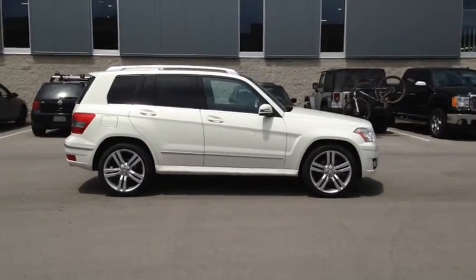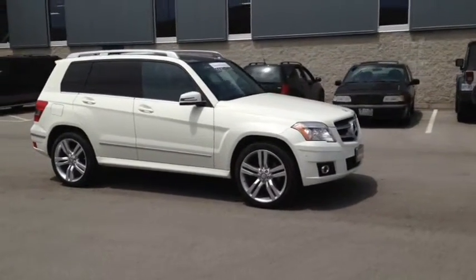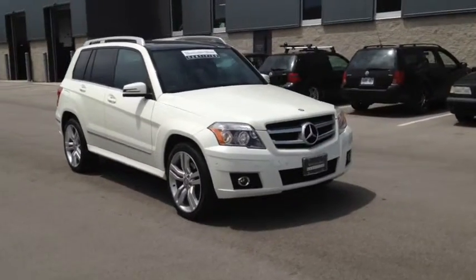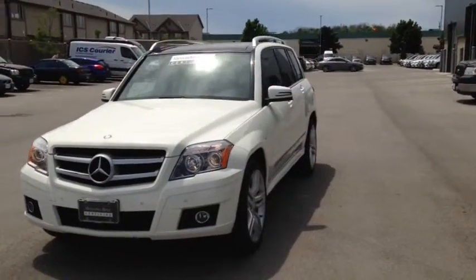Here we have the 2011 Mercedes-Benz GLK Class GLK 350 4MATIC, stock number L0353. This vehicle has approximately 51,000 kilometers, with a 3.5-liter six-cylinder engine, automatic transmission and all-wheel drive.